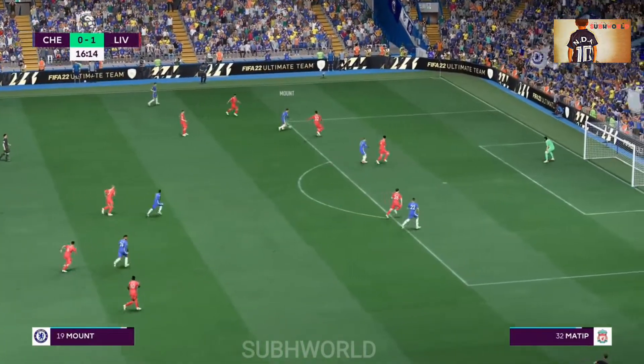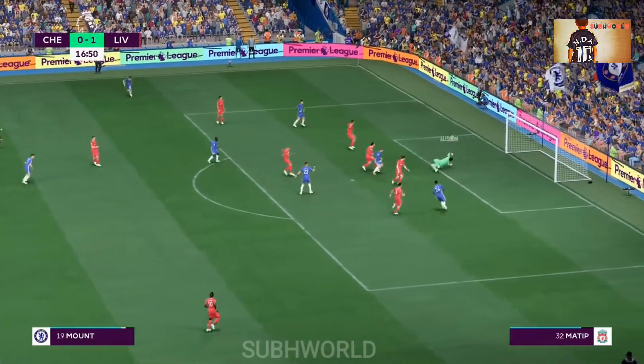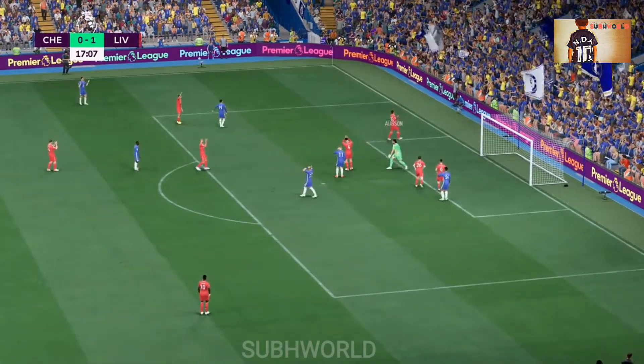Delightful pass. Mount. Well, maybe the equaliser. And the keeper more than equal to the task.